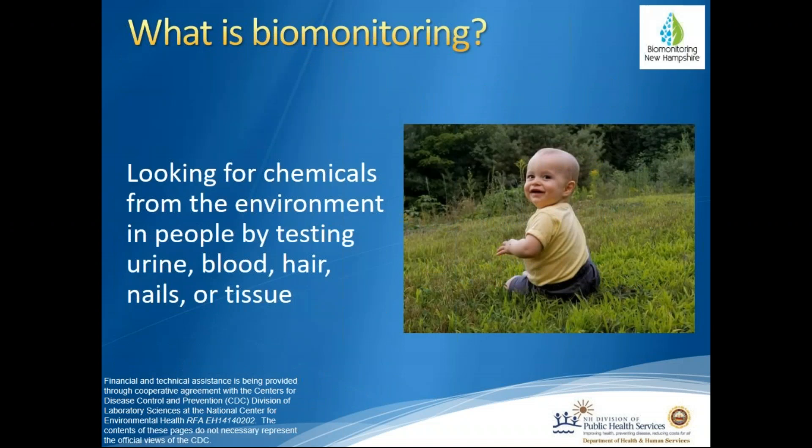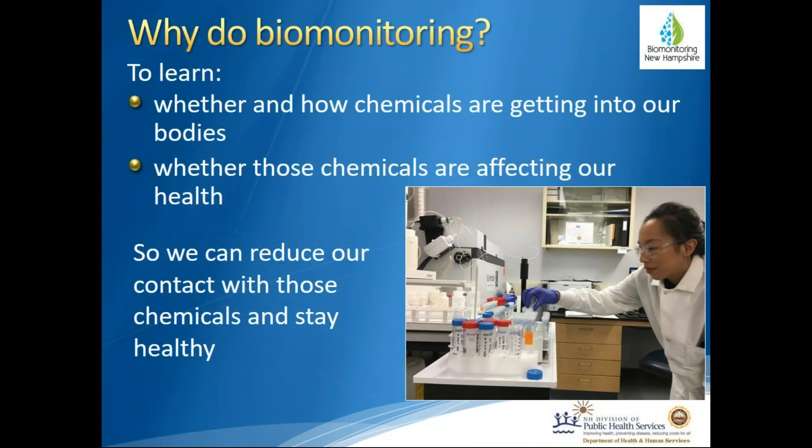But first, what is biomonitoring? Biomonitoring is looking for chemicals from the environment in people by testing urine, blood, hair, nails, or tissue for those chemicals or their breakdown products. We want to do biomonitoring to learn whether and how chemicals are getting into our bodies and whether those chemicals are affecting our health, so we can reduce our contact or exposure with those chemicals and stay healthy.